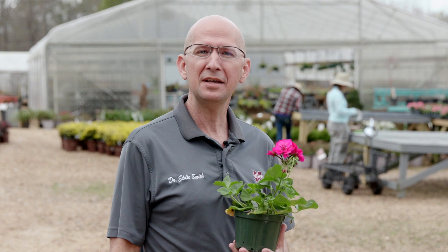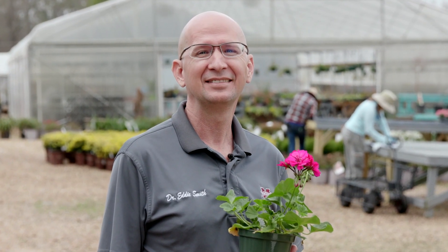I'm Horticulturalist Eddie Smith and I will see you next time on Southern Gardening.